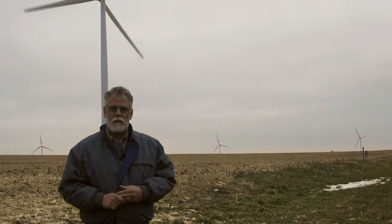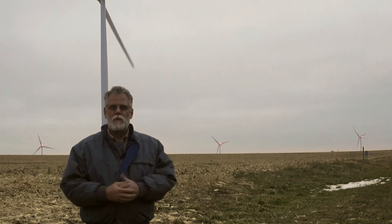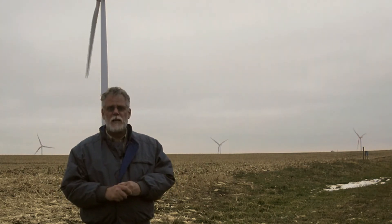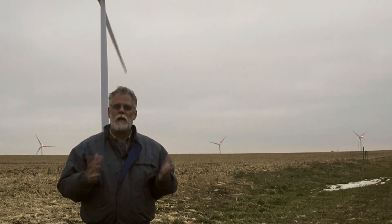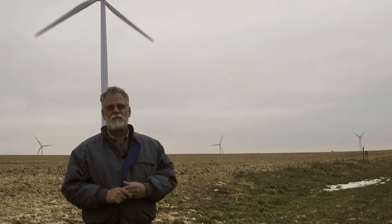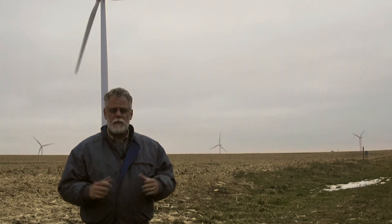Another exception is they don't require that all of the turbines have a light on them. They're trying to accommodate the needs and desires of the local community, and they decided that having that many lights out there would be pretty overwhelming. So they only require a certain percentage of the turbines to have lighting on them.